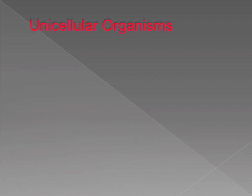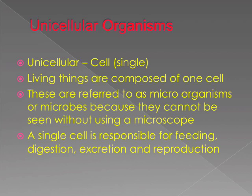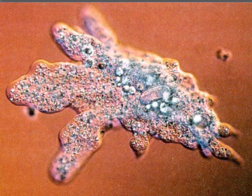Unicellular organisms — unicellular meaning single cell. Living things composed of mostly one cell. These are referred to as microorganisms or microbes because they cannot be seen without using a microscope. A single cell is responsible for feeding, digestion, excretion, and reproduction — mostly everything that we do to stay alive.